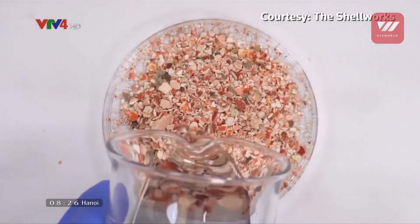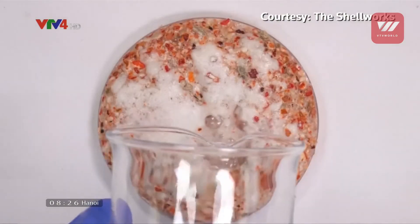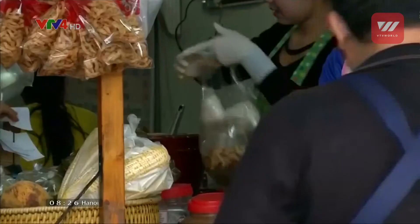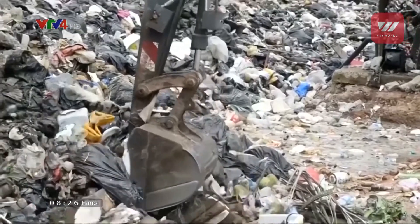The founders say there are enough wasted shells to make a serious dent in plastic use. According to the United Nations, some 500 billion disposable plastic bags are used globally every year, and at least eight million tonnes of plastic leaks into the oceans annually.